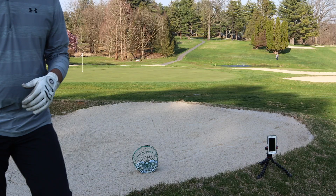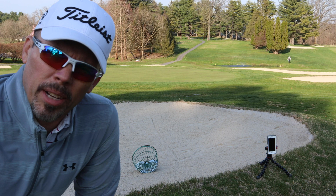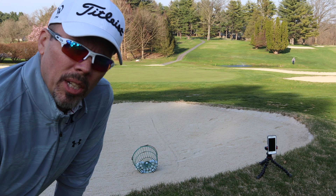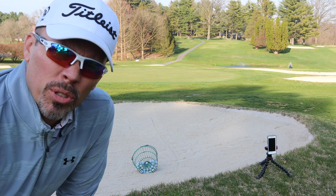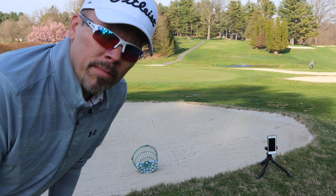I'm getting ready to shoot a video here — I'm going to do a little video on bunker practice and the most important thing to know when you're practicing in a bunker: what you should be practicing, and a really simple drill to work on that. You'll have to watch the video to find out what it is, so make sure you subscribe and hit the bell so you know.